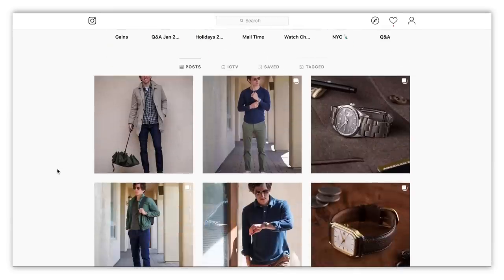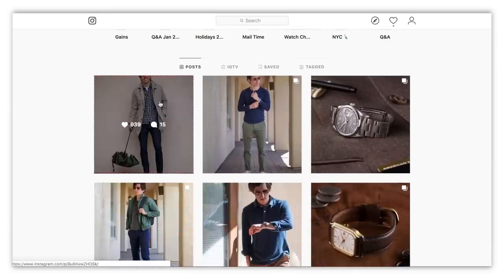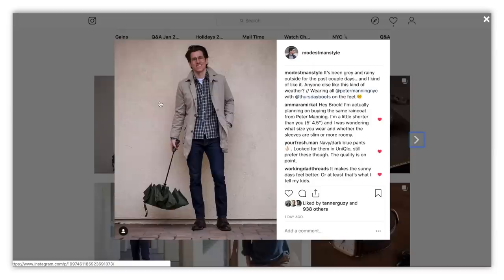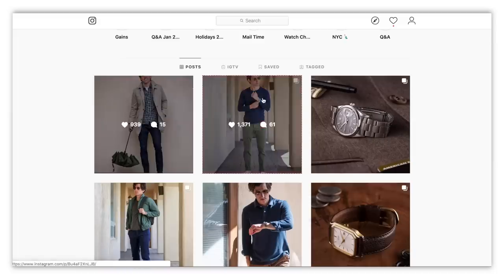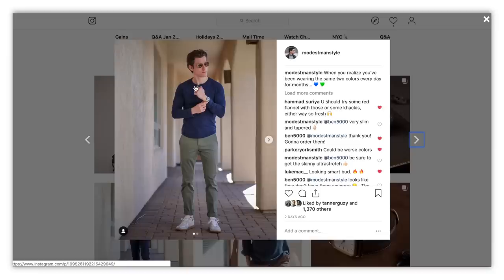Over on Instagram at Modest Man Style, the most recent pick features a green flannel work shirt — a button-up shirt over a Henley from Peter Manning NYC. It's a great fall and winter button-up shirt with just a little hint of green, and the umbrella is green too, playing off the shirt. And then we have these olive green chinos from Uniqlo — the ultra stretch skinny fit. I love these chinos and they work really well with blue and white.